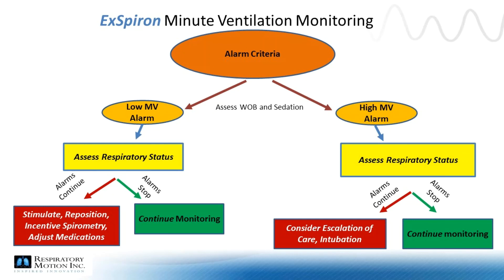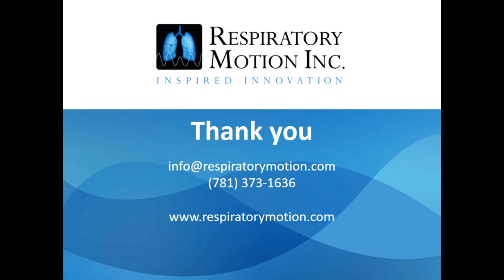Responding to Expron alarms is simple. Regardless of the alarm type, staff should always start with a simple patient assessment of the respiratory status. Early bedside maneuvers can be taken quickly by staff to avoid the need to rescue. For further information, feel free to visit our website at www.respiratorymotion.com or call 781-373-1636.